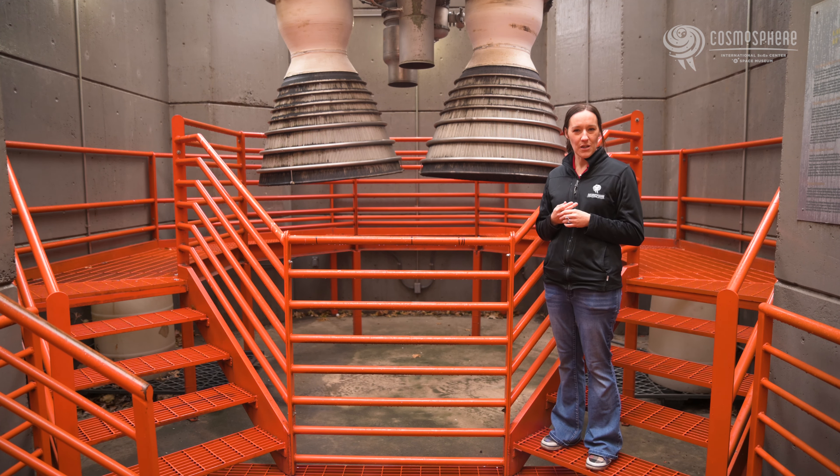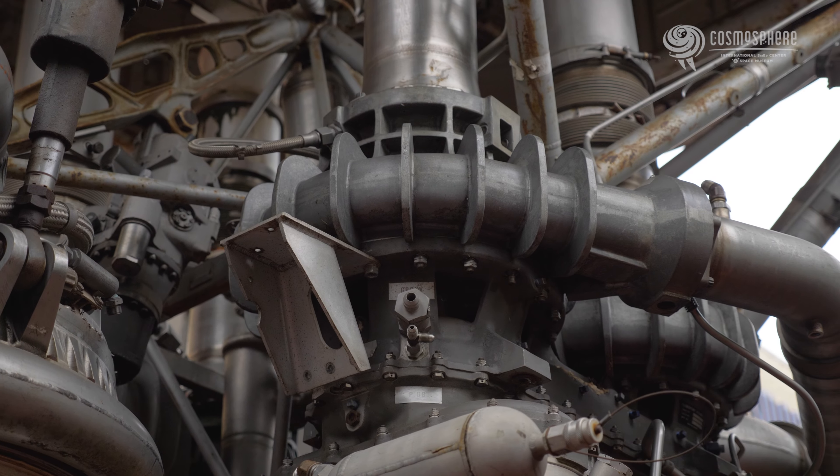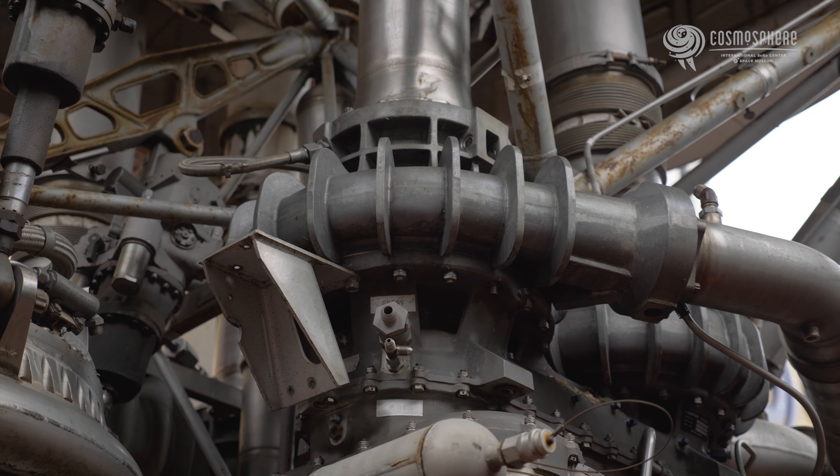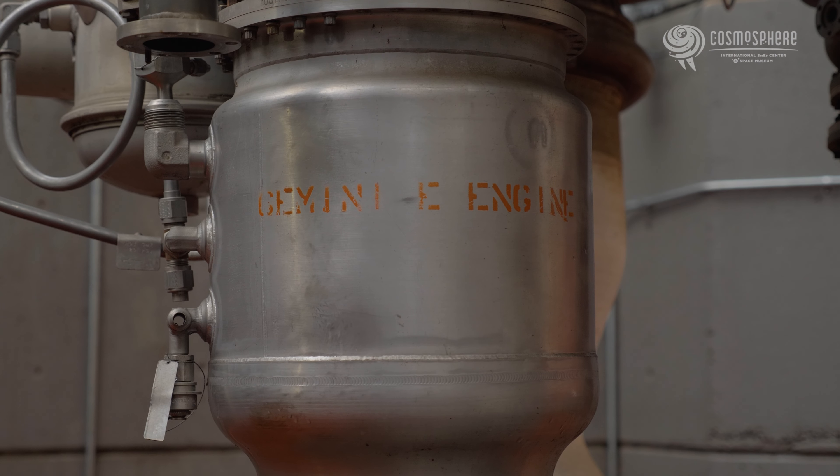In 1964, the Gemini spacecraft was mated with the Titan 2 rocket and flight tested. The flight of Gemini Titan 1, or GT-1 for short, was so successful that NASA ordered only one more unmanned test flight before the first crewed flight.